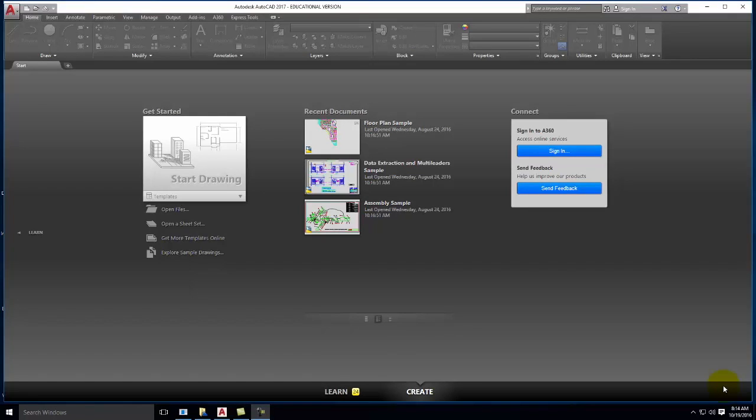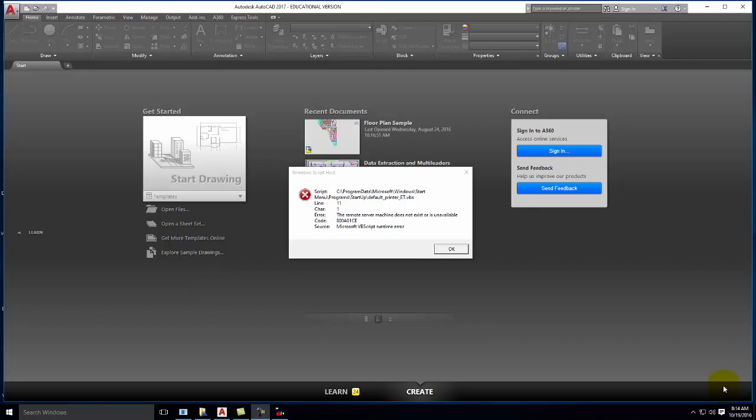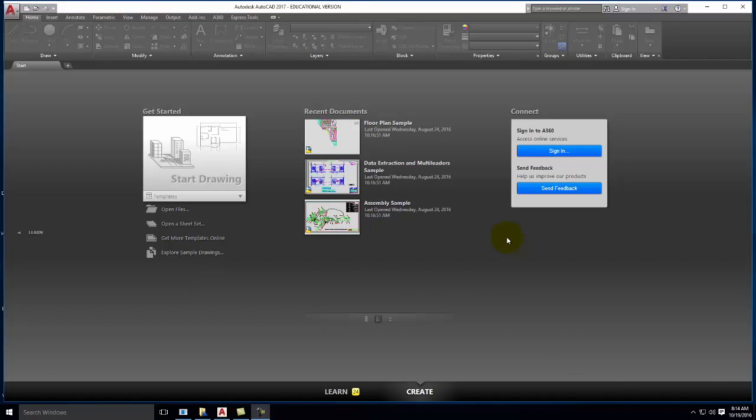So today we're going to start in the world of AutoCAD. I know that this class seems like it speeds up as we go through. We did Photoshop, then InDesign quickly into Illustrator, now we're in AutoCAD. Before long we'll be in SketchUp. Such is the nature of the class. I think AutoCAD is kind of the staple architectural tool or design tool in our tool belt that you will be using predominantly in your careers going forward.